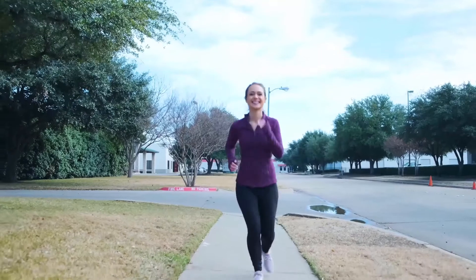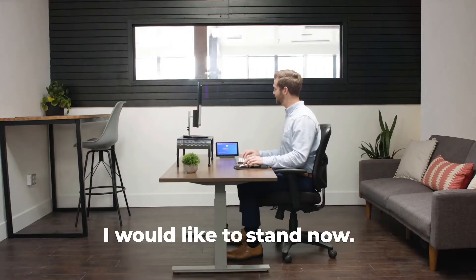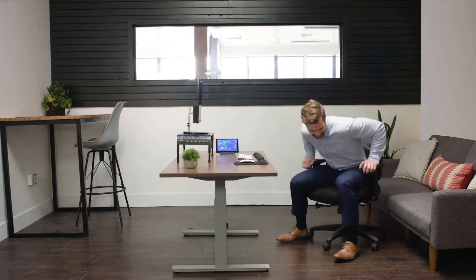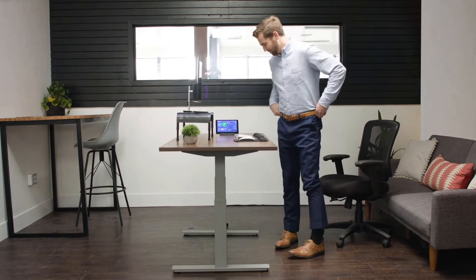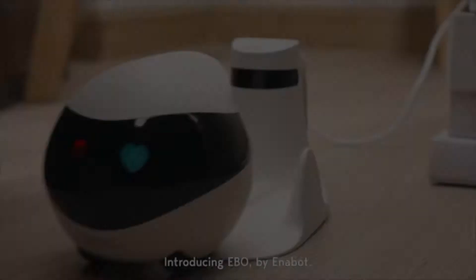Health and well-being don't need to take a backseat when you're trying to hit deadlines. Hey Google, I would like to stand now. Nexter Go was built for the modern working class. Are you going to sit there and wait for the future? Or are you going to stand up and be ready for it? By Enobot.